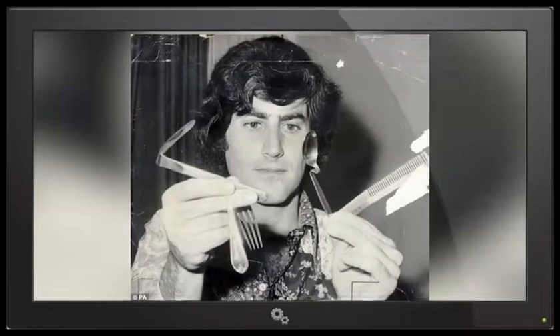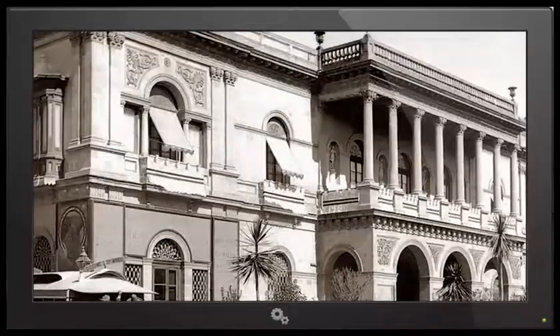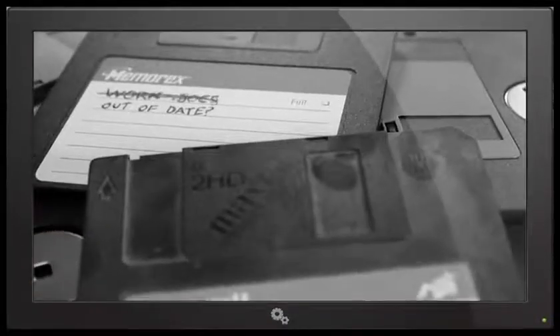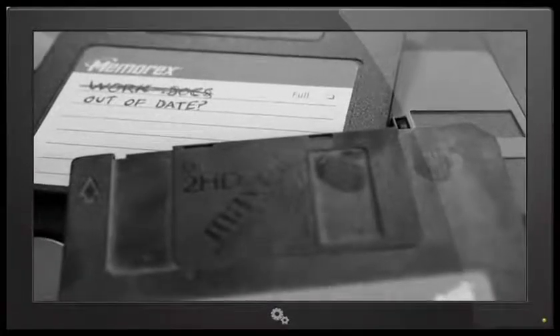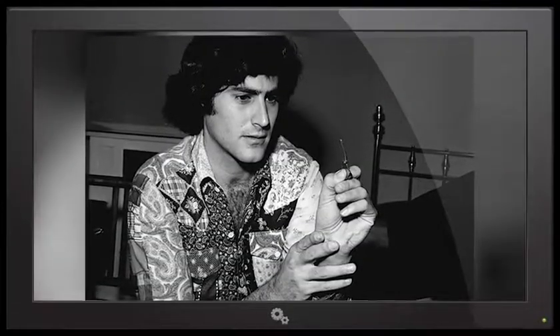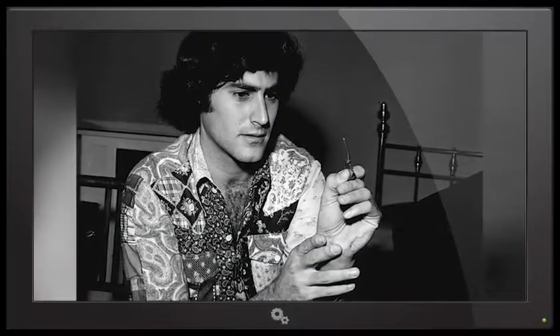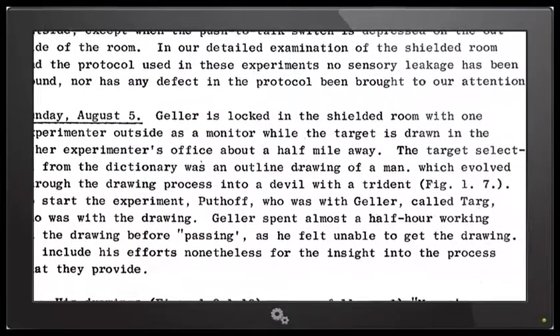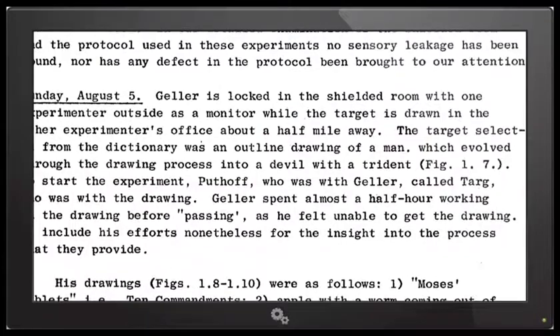The end result was that the CIA described him as a, quote, convincing paranormal, and asked him to perform tasks such as standing outside the Russian embassy in Mexico and erasing floppy disks being flown out by Russian agents. But although the CIA was convinced that Uri was indeed psychic, they didn't think he was much help at the end of the day. The Stargate project itself was eventually terminated and declassified in 1995 because the information provided by test subjects was, quote, vague and included irrelevant and erroneous data.